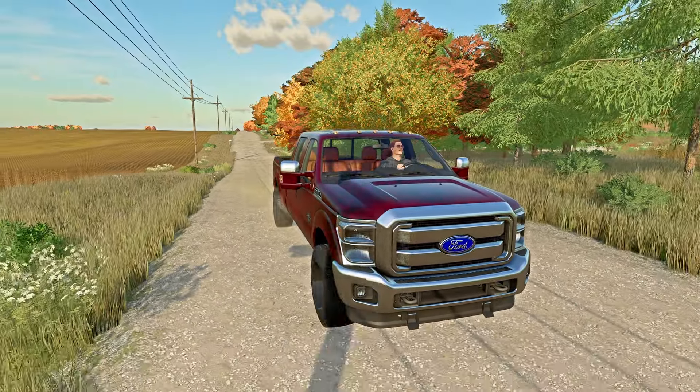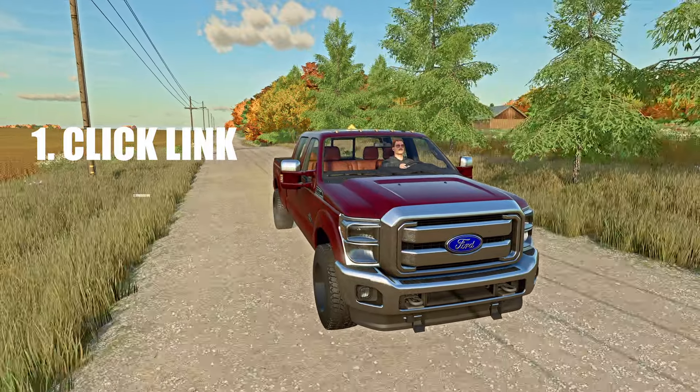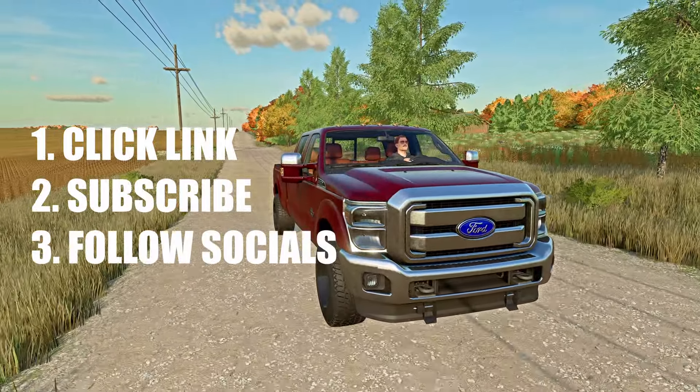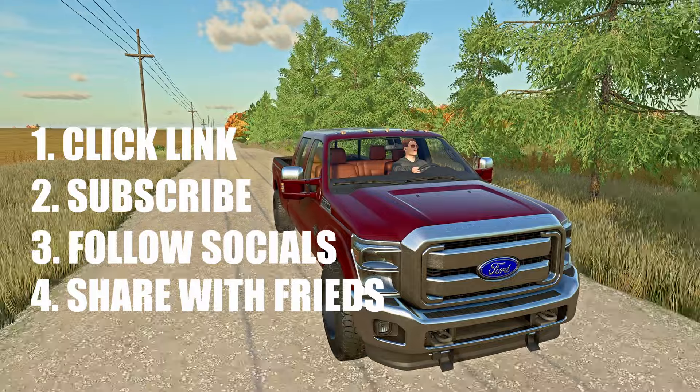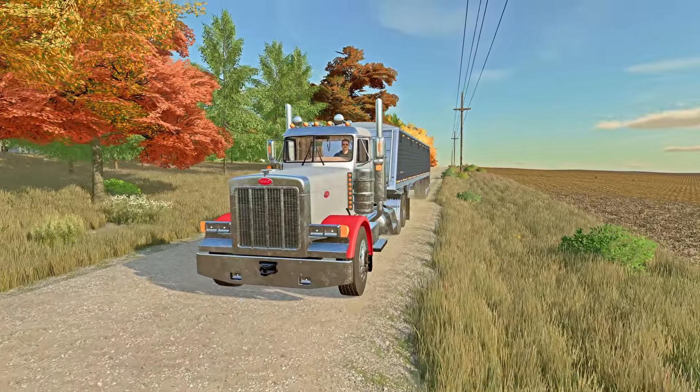So to recap, here's what you guys need to do: click that link down in the description, fill out the entry form, make sure you guys are subscribed to the channel, follow us on social media, and share with your friends for a bonus entry. And that's it — you're all set and entered for your chance to win a free copy of Farming Simulator 25.